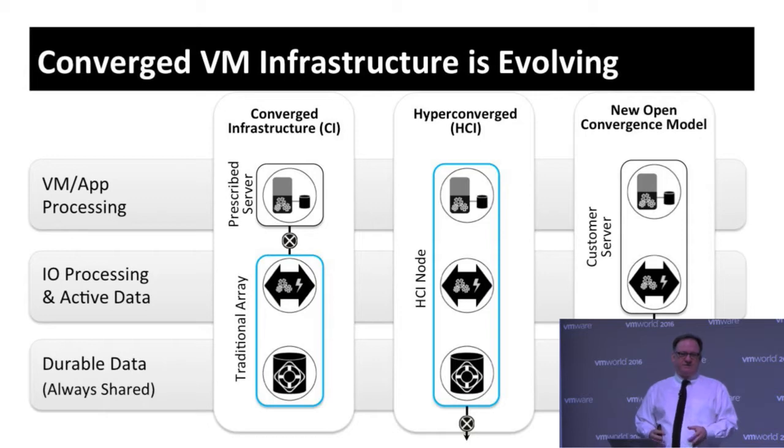With hyper-converged, you have one kind of system that has internal storage devices, runs the storage software, and also hosts all of the applications — all in one bundle. If you cluster a bunch of these together, you get hyper-converged infrastructure for hosting your private cloud.